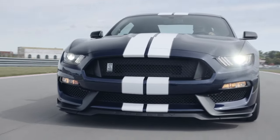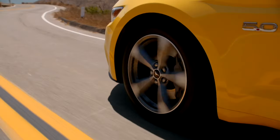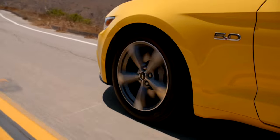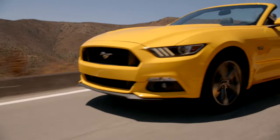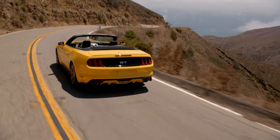It should be noted that the GT350 did not receive several of the updates, including the exterior changes. V8 buyers would see the Coyote motor go through three generations in the S550 Mustang. 2021 added the Mach 1 model, replacing the Bullitt model.